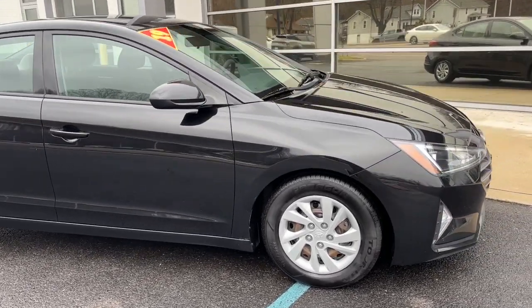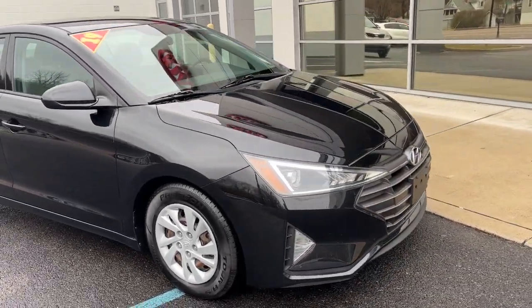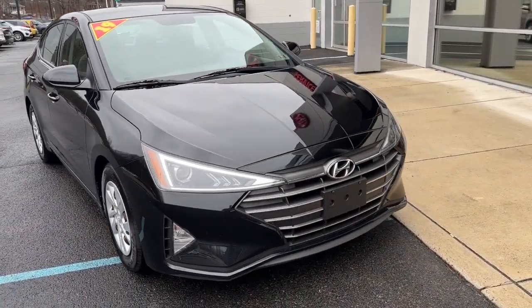These are just some of the great options this vehicle comes with: keyless entry, backup camera, and alarm.